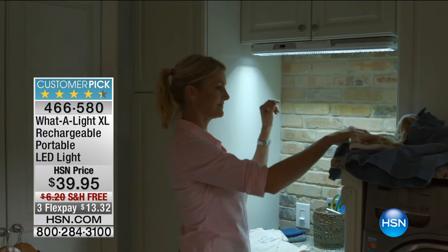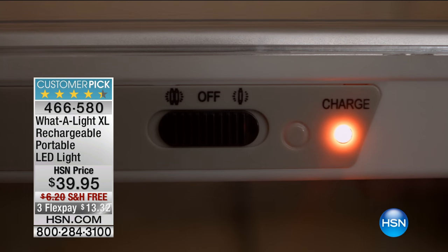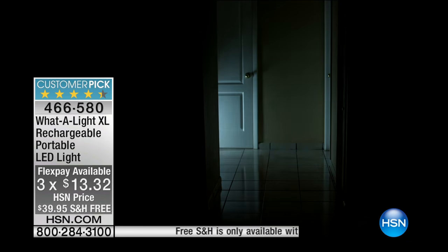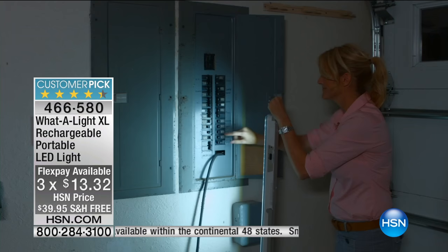Give us a call on the testimonial talk line if you have this at home. Free shipping for the visit. FlexPay — meaning if you need light in your closet, in your RV, on the deck, wherever you need light, it's $13.32. Tell me the story here.